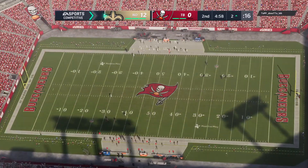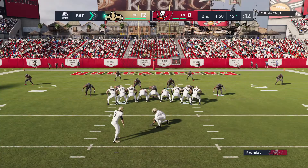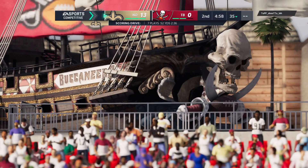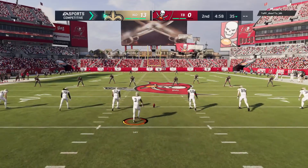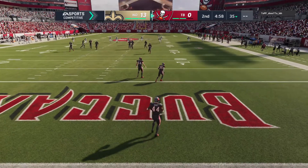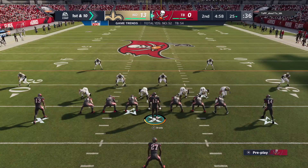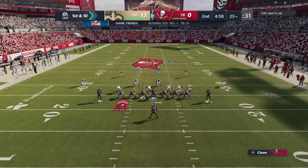Not only did he get good blocking, he created his own space as well. Lutz to try for the PAT, and he atones for his miss the first time around as this one is up and good to extend their lead. Buccaneers nothing. After the touchdown, Lutz to kick it off. Fair catch made at the 25-yard line. The Bucs take over first and 10. Tampa offense ready to get their drive started — to this point, the results have not been good. Two possessions, two turnovers.